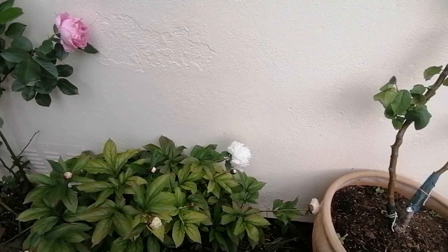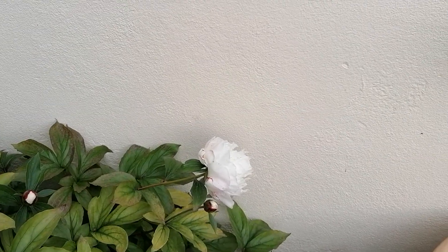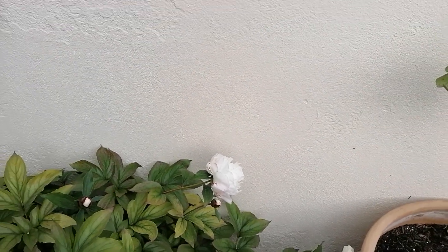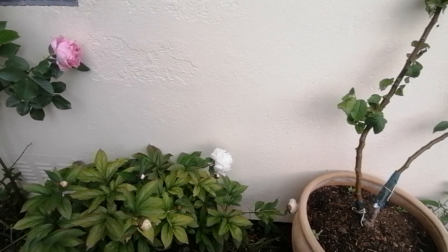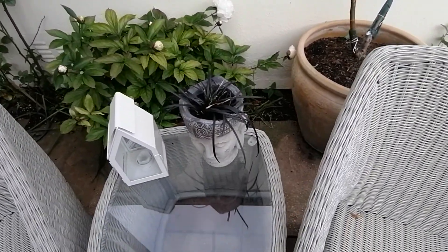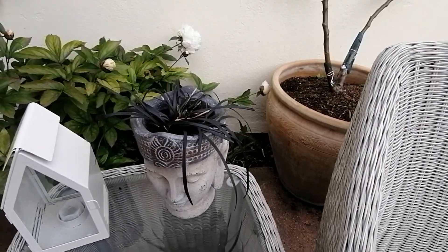This is my peony that's just coming out. There are a lot of things that aren't out yet, so I'm going to put another video on when everything else actually comes out. A good friend of mine gave me a black grass, so I thought I'd give this little guy some hair.